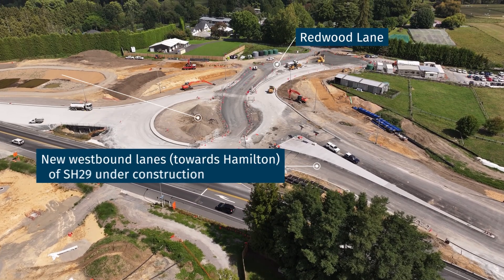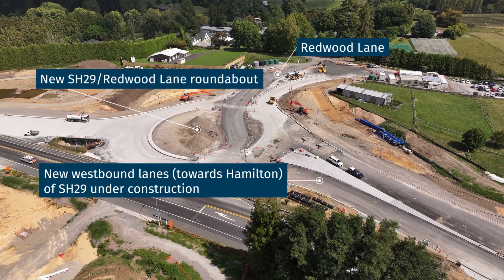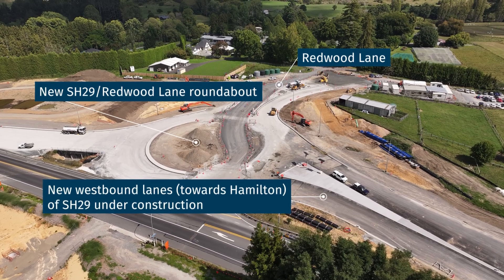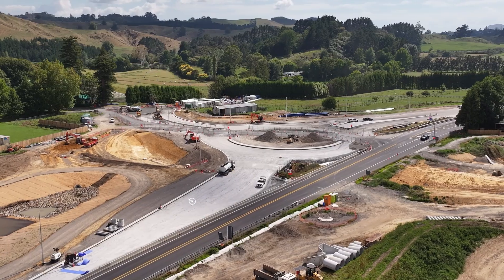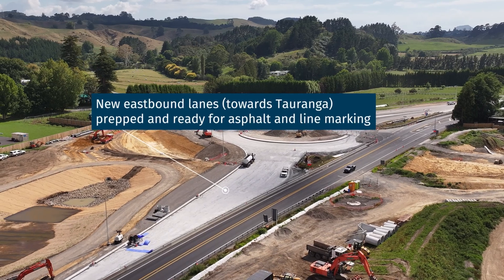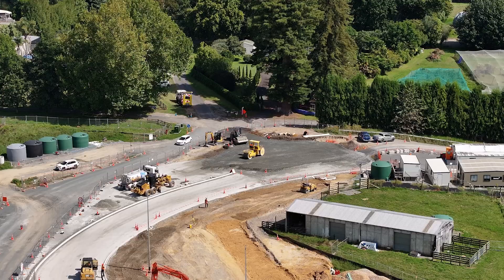As we approach the Redwood Lane roundabout, the focal point of this project, you can see the significant progress made in constructing this key intersection. The roundabout is taking shape, with work well underway on the first half of the central island and approach lanes. Once the asphalt is laid, this phase will be completed, marking a major milestone in the project.